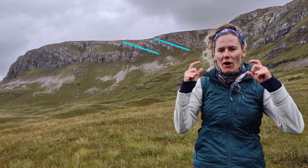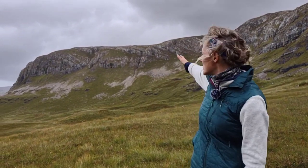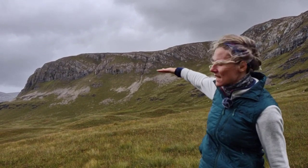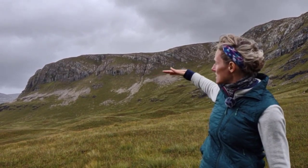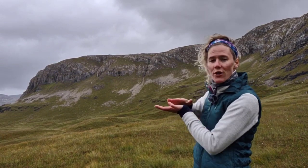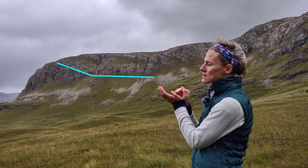Now putting on our interpretation glasses, we can start over here where the bedding changes from fairly flat to inclined. I'm interpreting that there is a thrust there — this is a type of reverse fault where we've had one part of the Durness pushed up on top of another part along this structure.